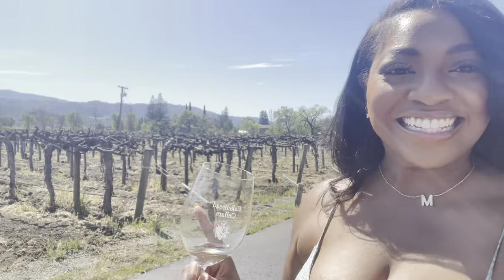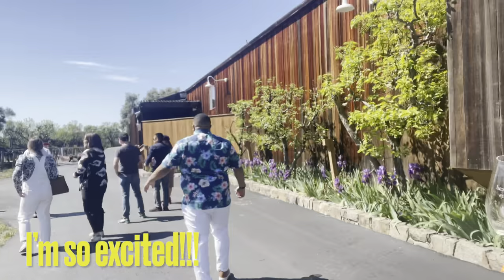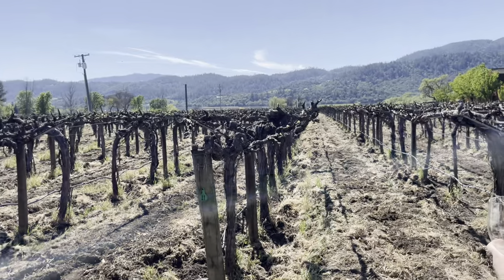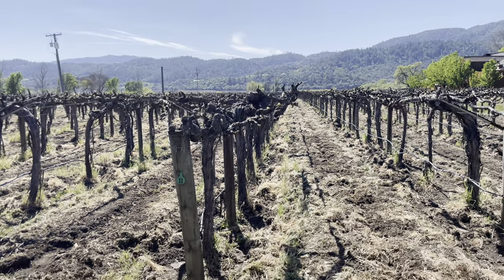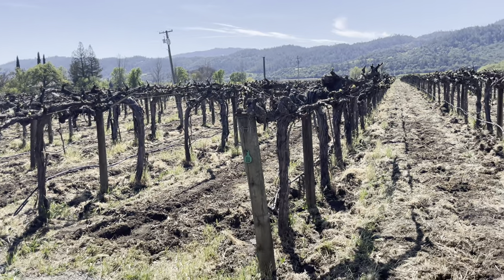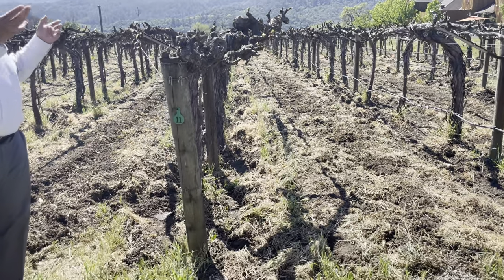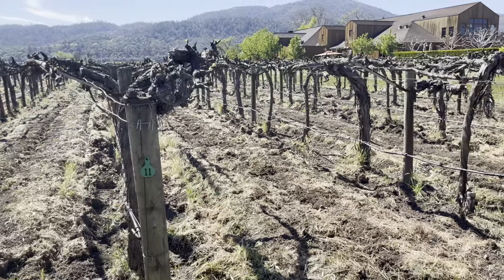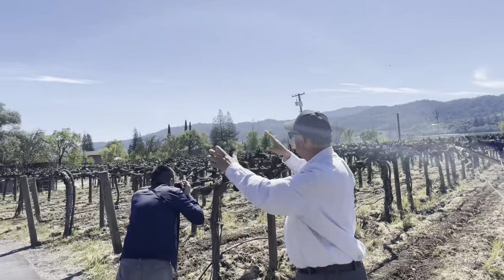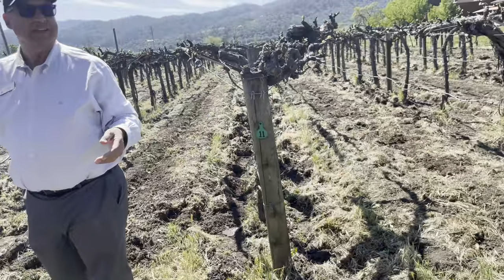These are the vines where they grow the grapes. Sauvignon Blanc is a white grape — it likes heat but doesn't like too much sunshine. It's like if you're fair-skinned at the beach, you'd get an umbrella. They can't put umbrellas on vineyards, so they use a double curtain system. As the shoots come up, they make leaves that form a canopy — which protects the grapes from the sun so you don't get sunburned grapes.